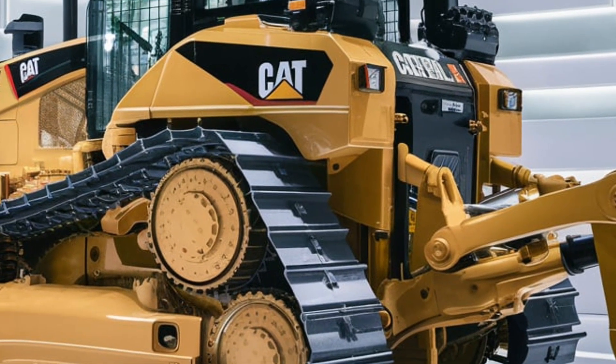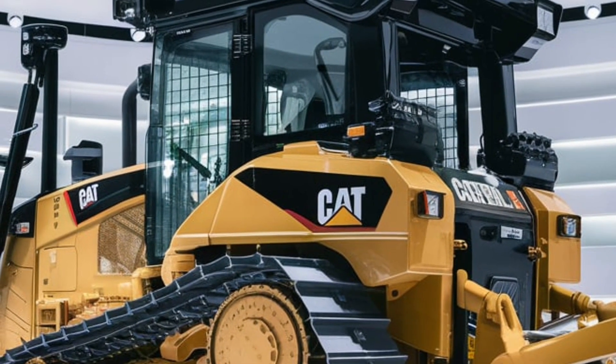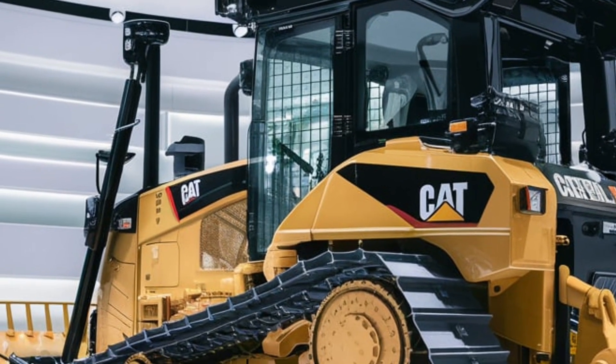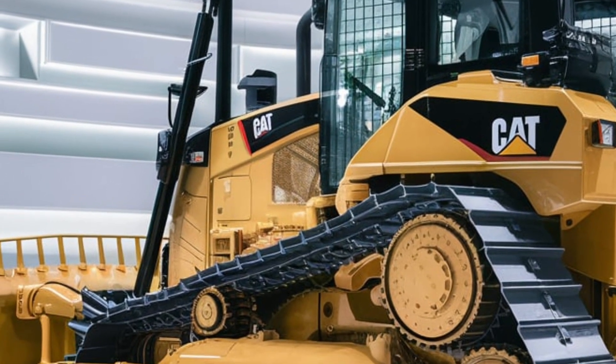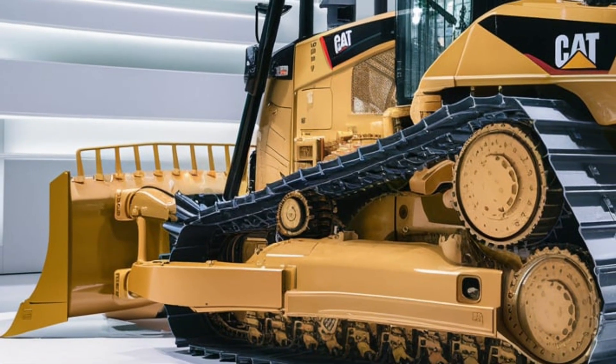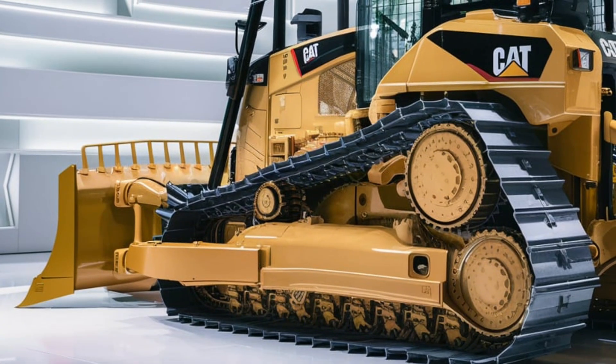Safety has always been a priority for Caterpillar, and the 2025 D10 takes it to the next level. The dozer is equipped with 360-degree cameras and proximity sensors providing full visibility of your surroundings. Advanced alert systems notify operators of potential hazards, ensuring a safer worksite for everyone.